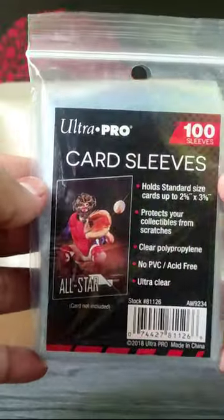I received a courier this morning. It has some of my favorite Pokémon cards. I also got a pack of Ultra Pro Sleeves for my cards.